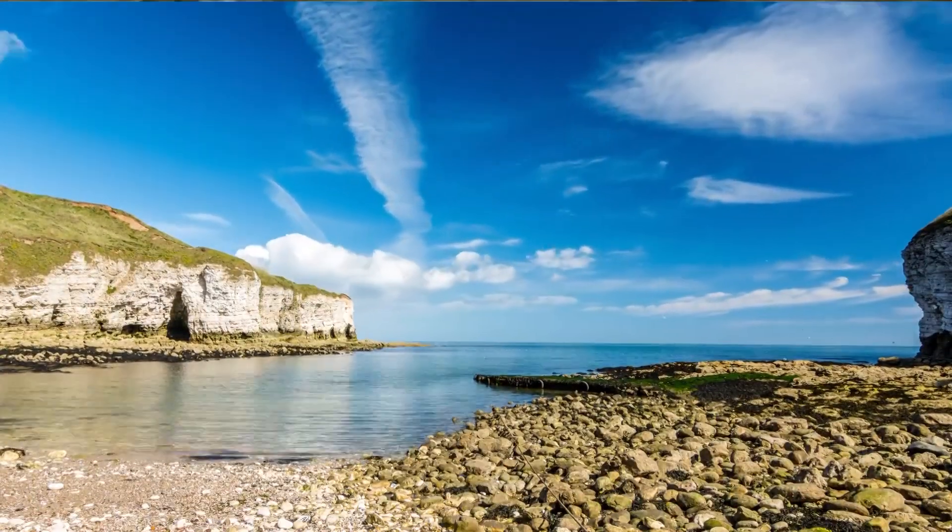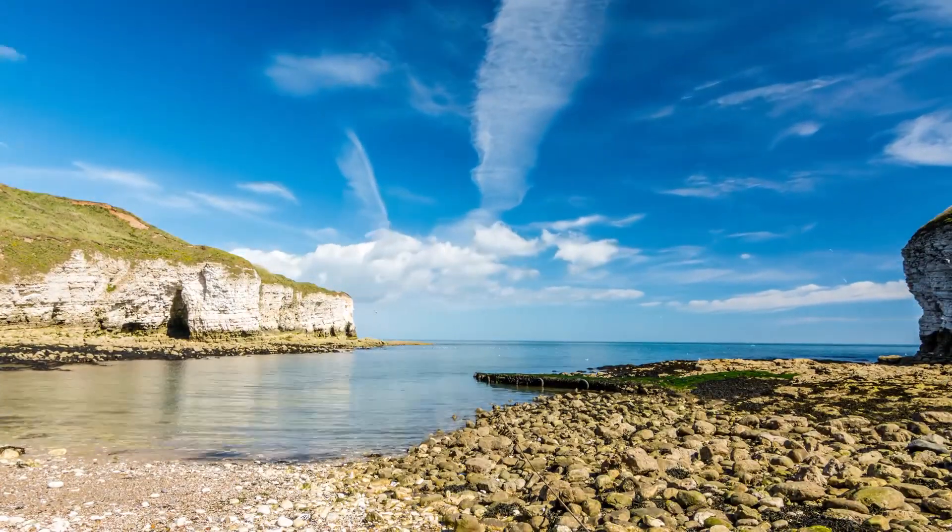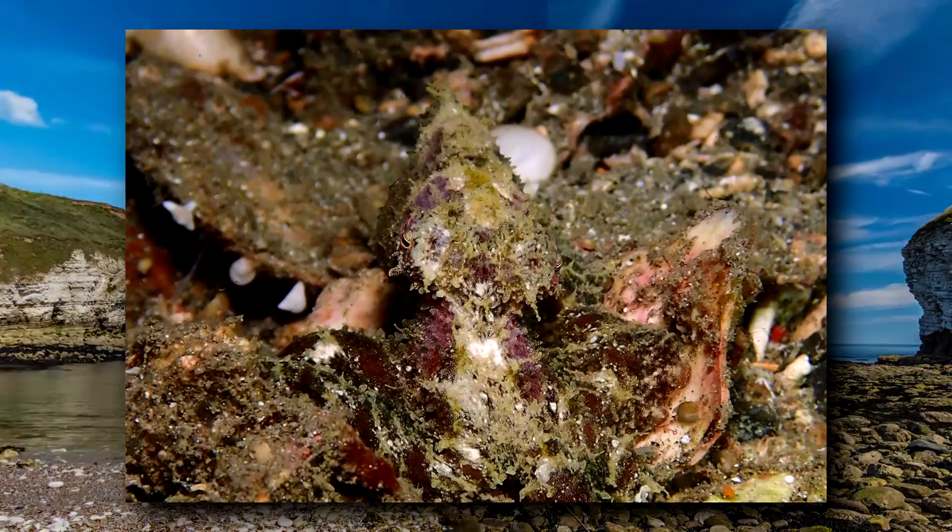Algae octopuses live from southern Asian coasts to the shores of northern Australia, preferring shallow water and even tidal zones.